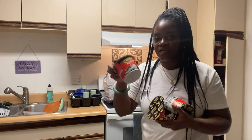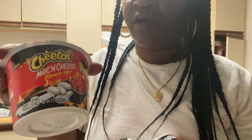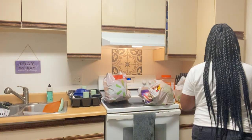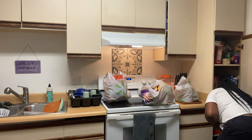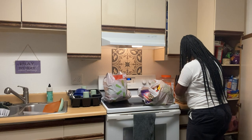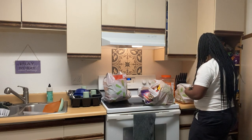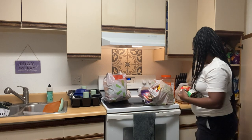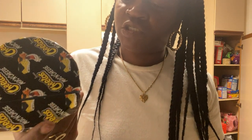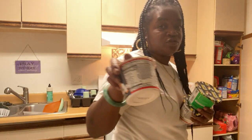I got these to try — Cheetos Flaming Hot Macaroni and Cheese, I got three of those. And then I got the Cheetos Macaroni and Cheese Jalapeño one, just one of those. I didn't know if I would like it but I'm pretty sure I would like that one.